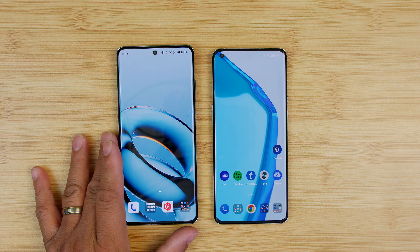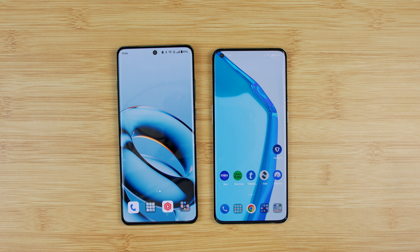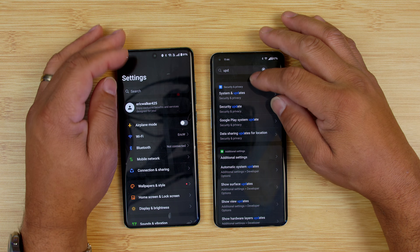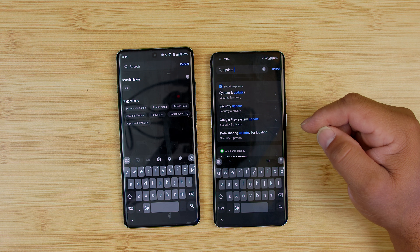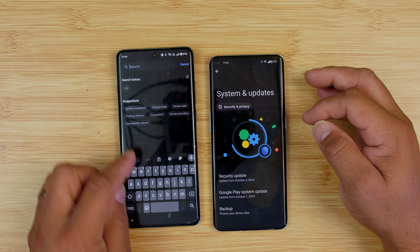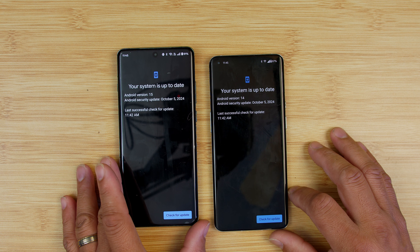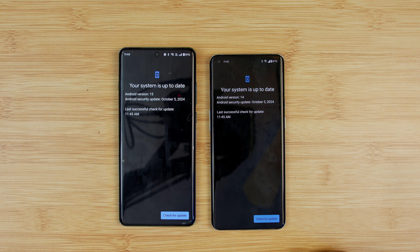If you have a OnePlus device and haven't received any updates, let me show you how to do an update. Scroll down and go to your Settings. Search 'update' — when you search update, go to System and Updates, then System Updates. It's going to check and see if your device is eligible for an update. I always like to click it twice to make sure I'm fully updated.